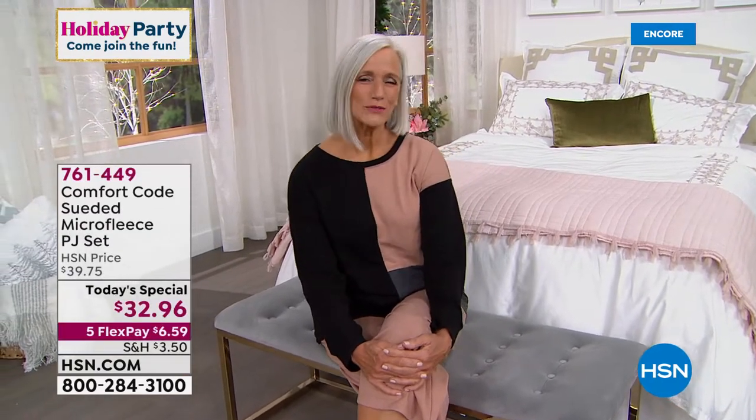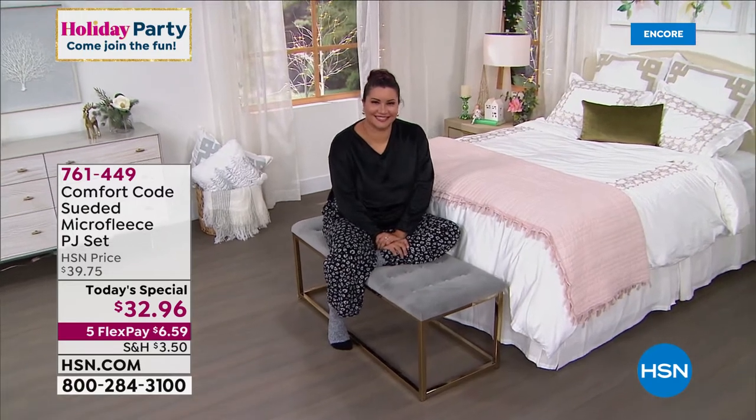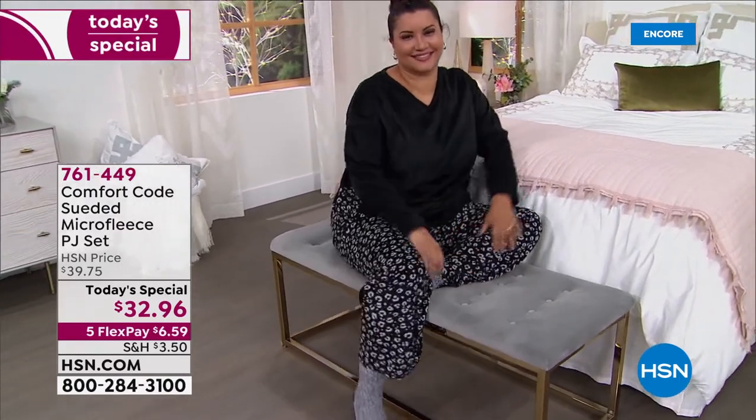All right, the fun continues. Time flies when you're having fun. We're at about 3,000 spoken for in our first airing of the day. I don't blame you one bit if you call back right now and get another pair, another set, or two more if you want to get gifts for those people that you love — moms, grandmas, sisters, nieces, daughters, granddaughters, teachers, friends.